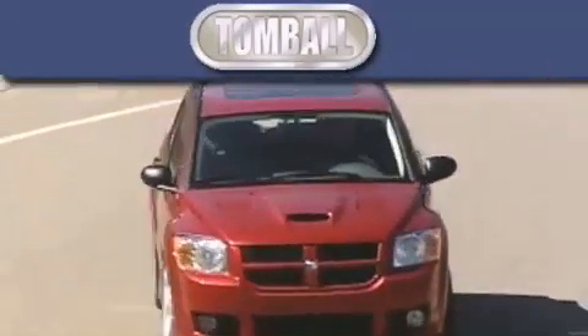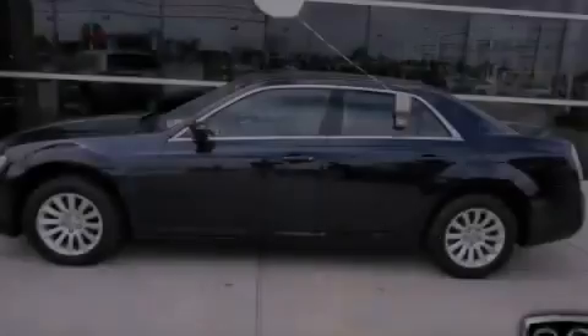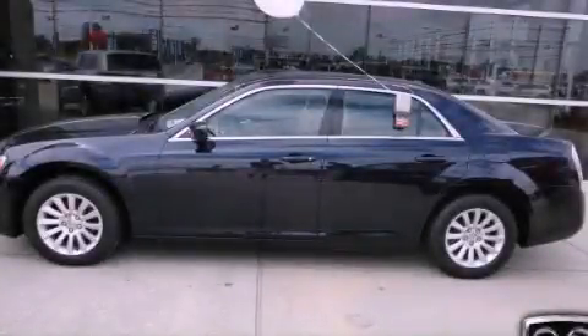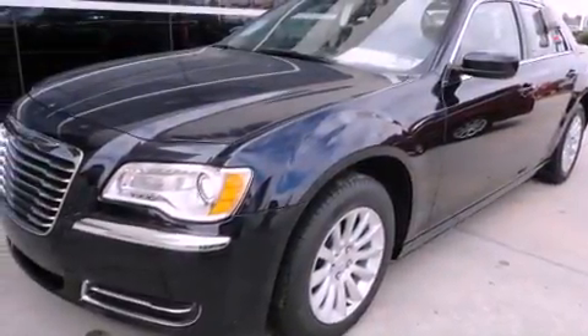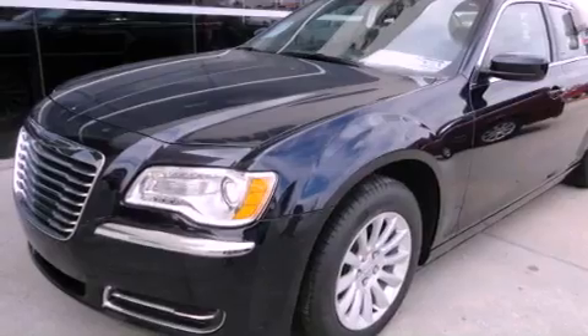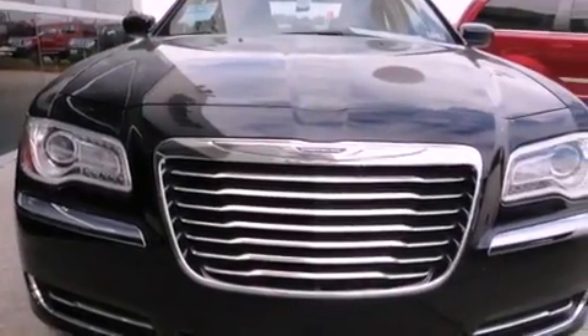Another fine vehicle offered by Tombaugh Dodge. This is a brand new 2012 Chrysler 300, a drive in shape that provides endless luxury. It features a 3.6-liter six-cylinder engine and a five-speed automatic transmission.